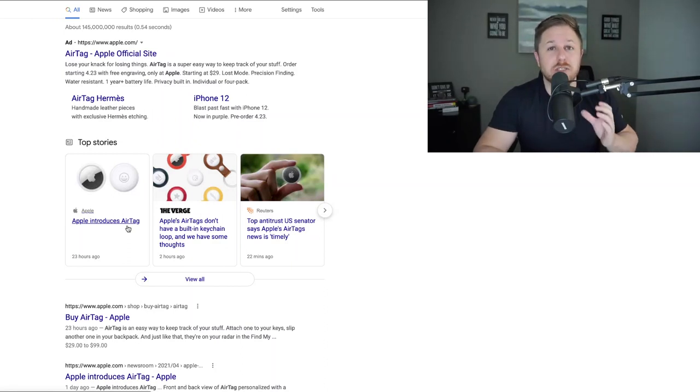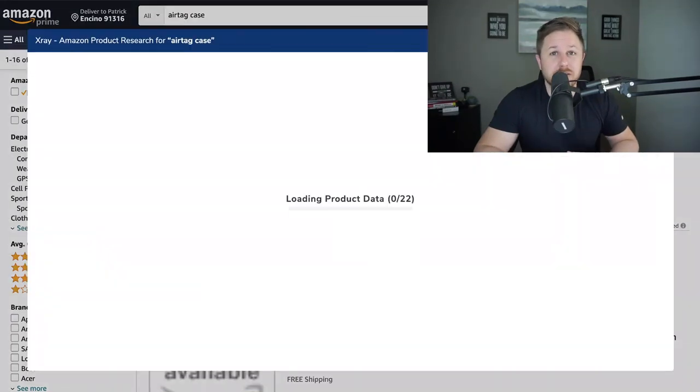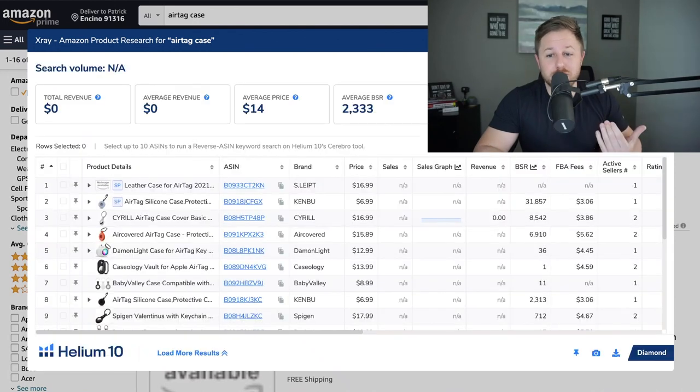The main issue is when we run Helium 10, there's probably not much data because they just started selling recently. The average reviews are 1, the average price is $14, and there is no revenue data yet. Once people start buying, these charts are going to change — but since it's so new, we don't know how well this product is going to do. This would be a very risky product.